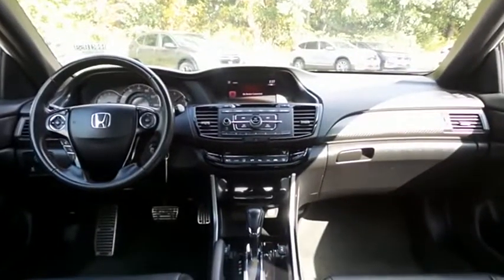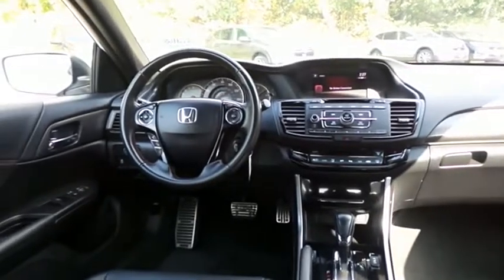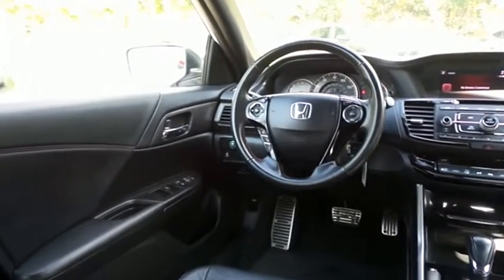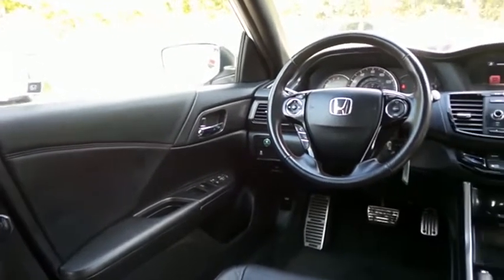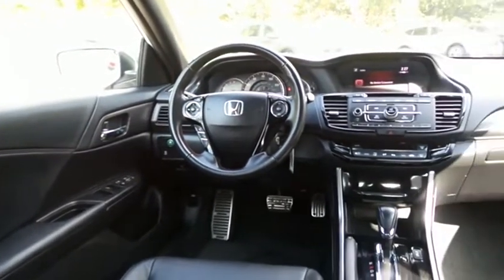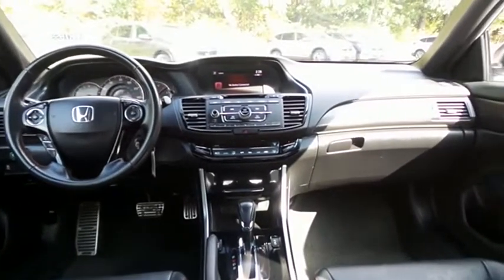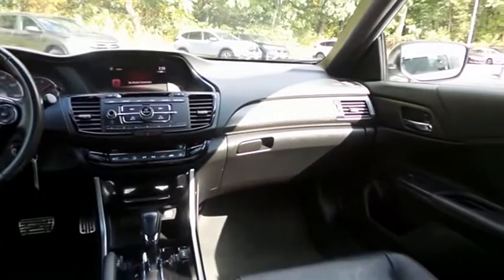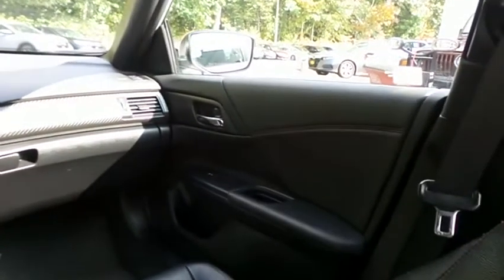This Accord Sport Special Edition comes well equipped with heated front seats, power driver's seat, reverse camera, dual zone climate control, power windows, mirrors, and door locks, keyless entry, cruise control, and a leather-wrapped telescoping steering wheel with paddle shifters and radio controls.